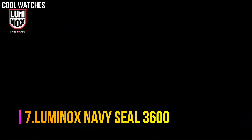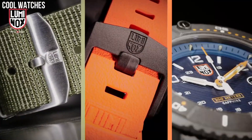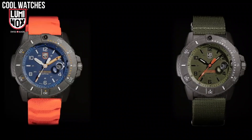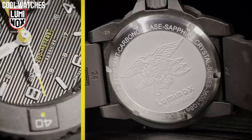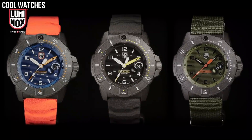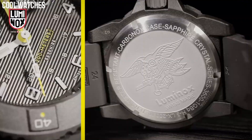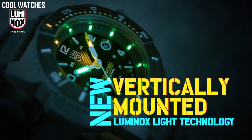Number 7: Luminox Navy SEAL 3600. Designed with the same attention to detail and focus on function, the 3600 shakes things up a bit with a new vertical arrangement of Luminox's light technology. Display type: analog. Case diameter: 45 mm. Case thickness: 14 mm. Band width: 24 mm. Band color: green. Special features: shock-resistant. Case material: carbon. Water resistance: 20 ATM. Crystal: sapphire crystal. Dial: black, blue.